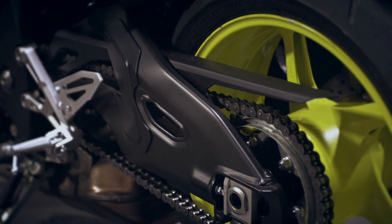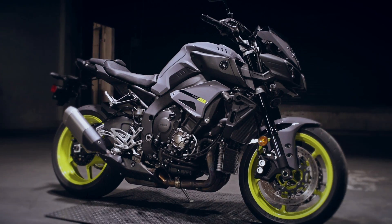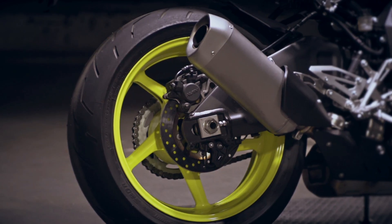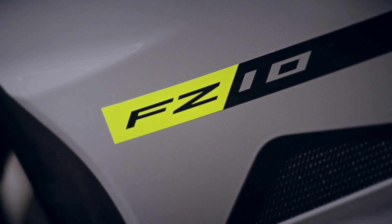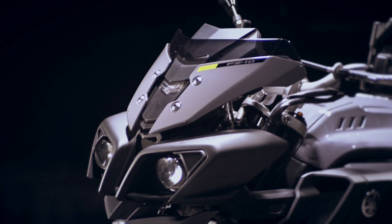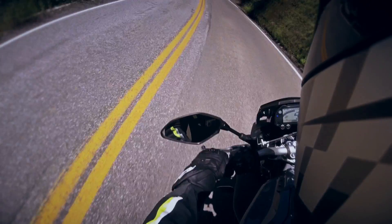Now let's talk design. Just look at this powerful shape — like it's ready to attack. And believe me, this bike is ready to take on the whole category. The FZ-10, now in its rightful place at the head of the FZ class.